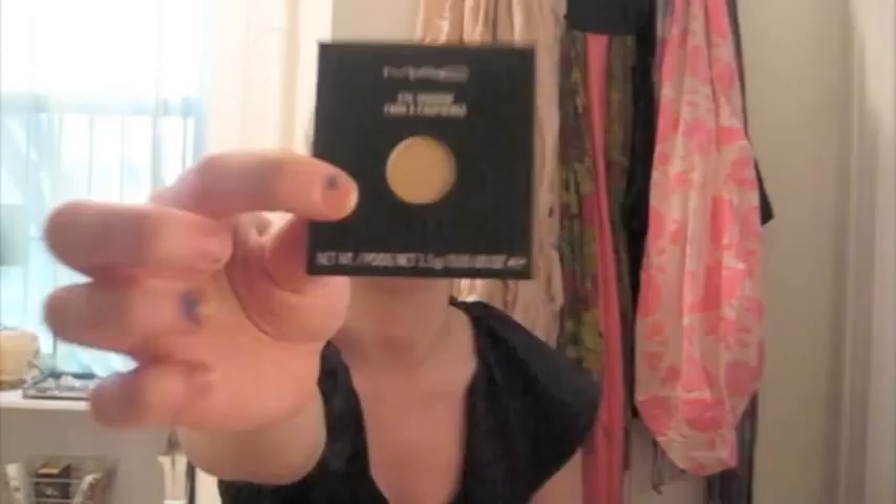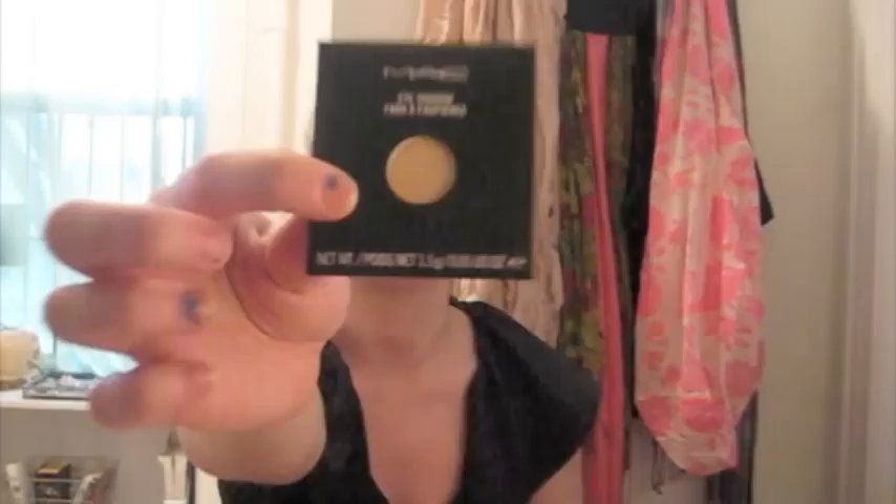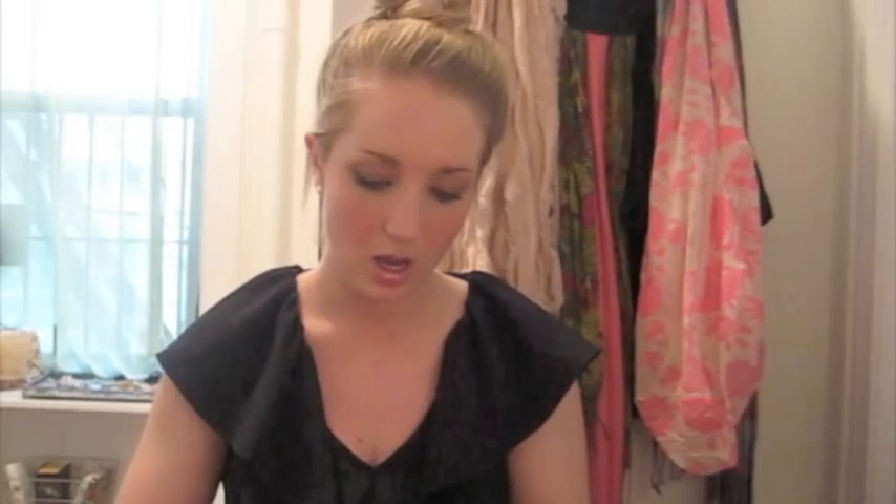At MAC I just got two eyeshadows — one in Nylon and the other in Lucky Green — and I got them in pan form because that's cheaper. I'm going to get a magnetic palette from one of those websites. Lucky Green is such a pretty green, I'm in love with it. I'm going to do a sultry green eye tutorial I mentioned in my last haul video using this shade. Nylon is a great highlight and inner corner color with a really pretty sheen. In pan form they're only $11 each — not bad at all.